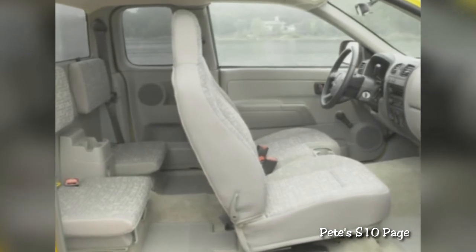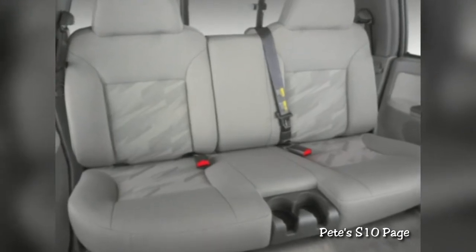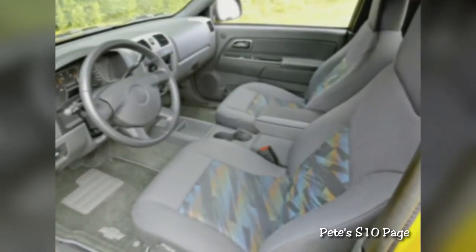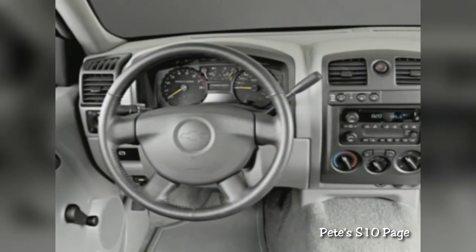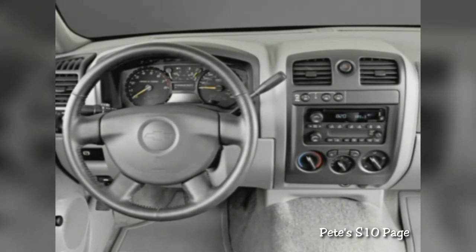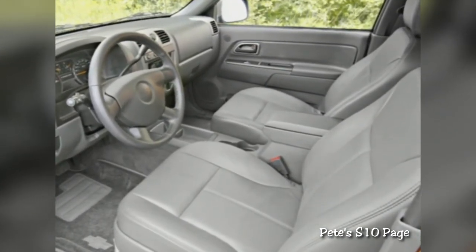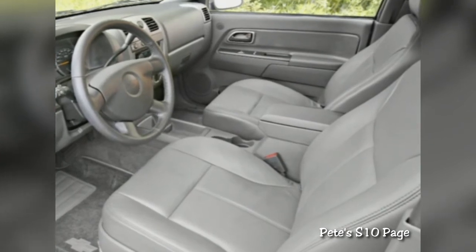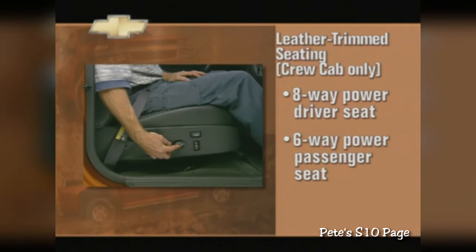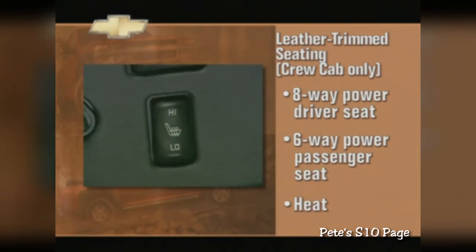Inside Colorado, the first thing you'll notice is the room. All cabs are roughly four inches longer than their predecessors, and the regular cab features segment-best legroom. The broad, flat instrument panel adds to the spacious atmosphere by making the entire cockpit feel open and airy. The seats are built for comfort, accommodating 98% of all adults. A front bench seat is standard, but for a touch of luxury, leather trim bucket seats are available and come with an eight-way power driver's seat and a six-way power passenger seat. Both come with heat to take the bite out of cold winter mornings.